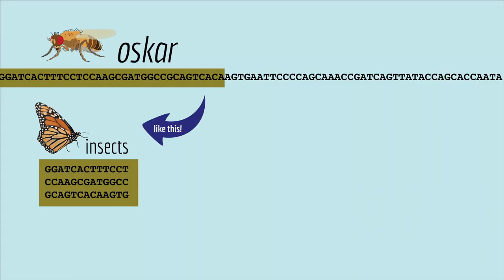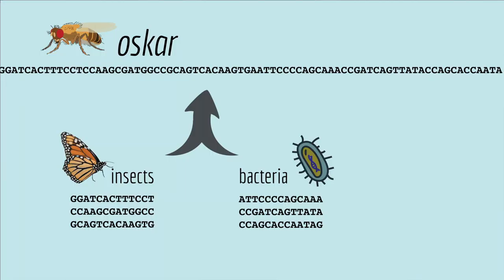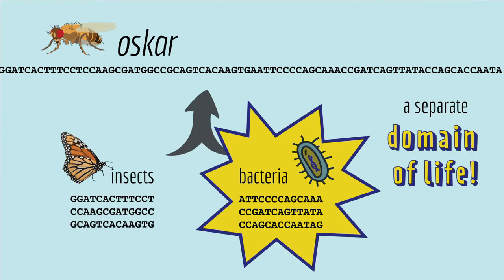So when the scientists compared the sequence of OSCAR with a database of genes from many different species, they found something really interesting. The front half of the gene was most closely related to other insect genes, but the back half of the gene was most closely related to genes from bacteria. So this is crazy, because OSCAR — which is one gene, an essential gene — is actually a combination of genes from insects and from another domain of life, from bacteria.